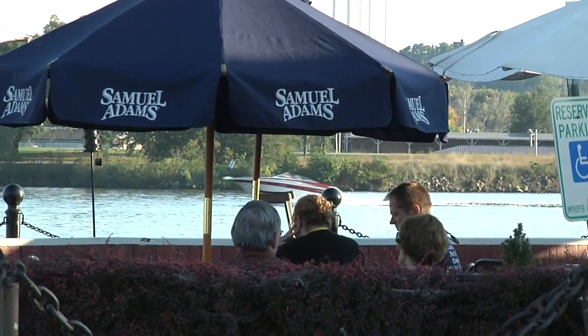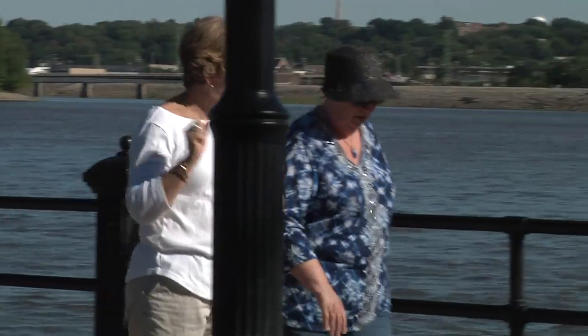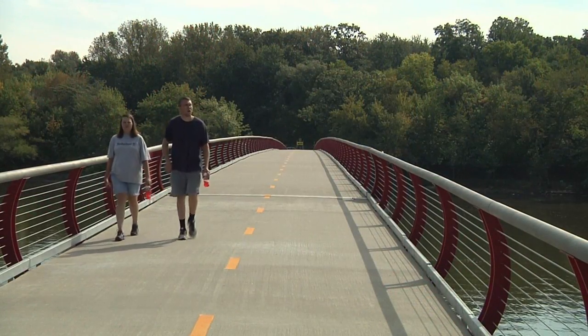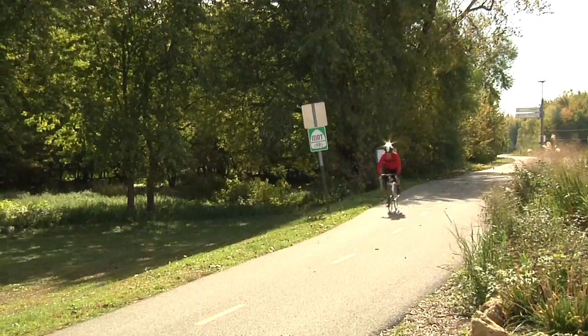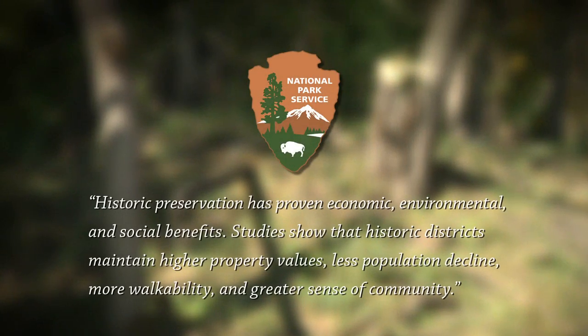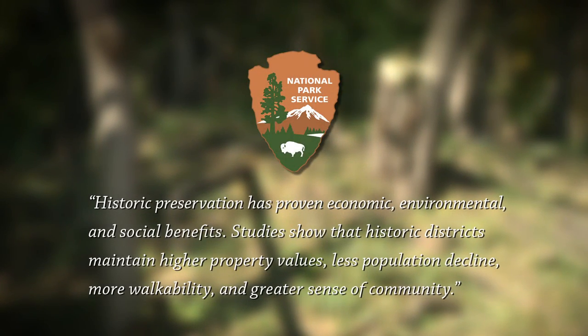Not only can residents enjoy this amenity, but so can visitors. Heritage tourism is important because of the kind of visitor it attracts. The visitor who appreciates heritage is going to appreciate a more authentic experience. They're going to stay longer. They're going to buy more local arts and crafts and local products, and that enhances the total experience for the visitor as well as improving our local economy. Tourism is just one way our community is impacted. According to the National Park Service, whose Save America's Treasures Program helps preserve the irreplaceable historical character of places such as this railroad embankment, historic preservation has proven economic, environmental, and social benefits.